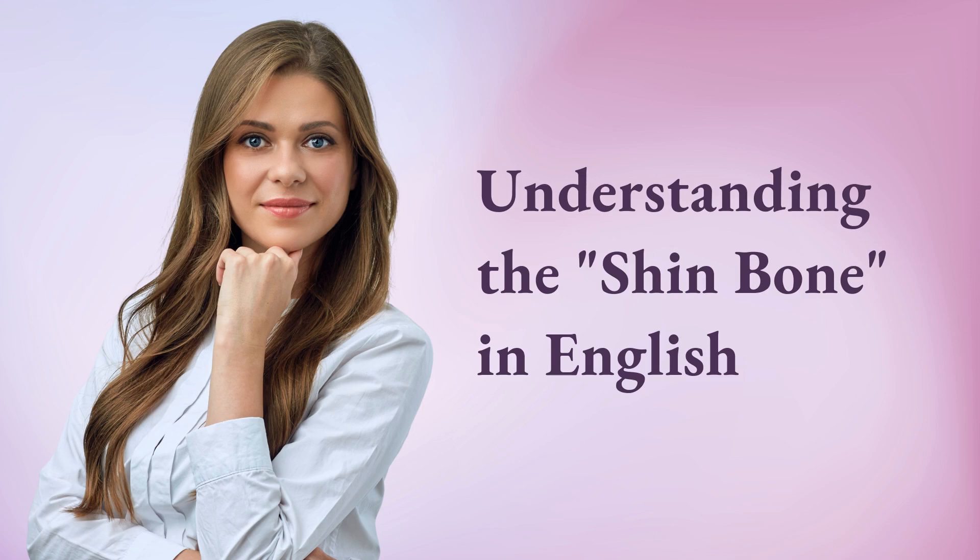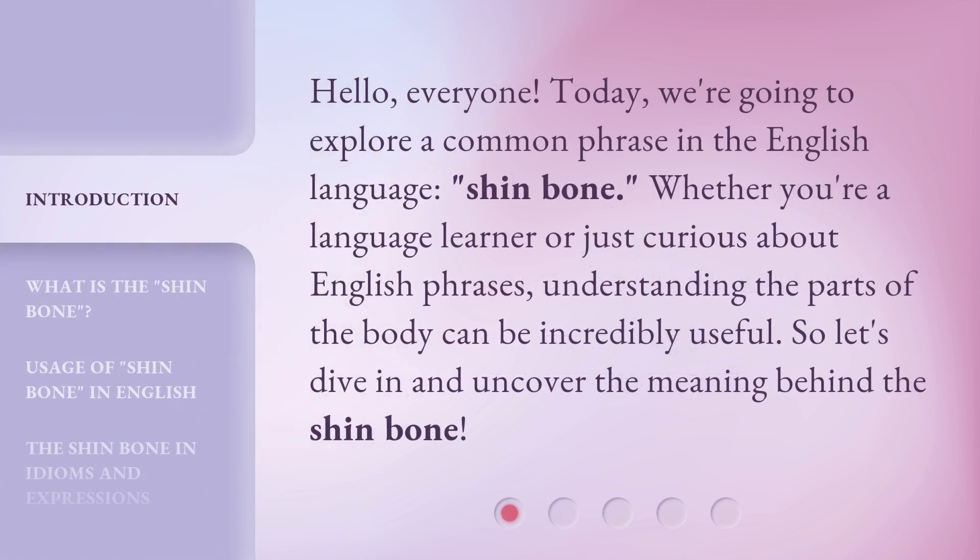Hello, everyone. Today, we're going to explore a common phrase in the English language: shin bone. Whether you're a language learner or just curious about English phrases, understanding the parts of the body can be incredibly useful. So let's dive in and uncover the meaning behind the shin bone.